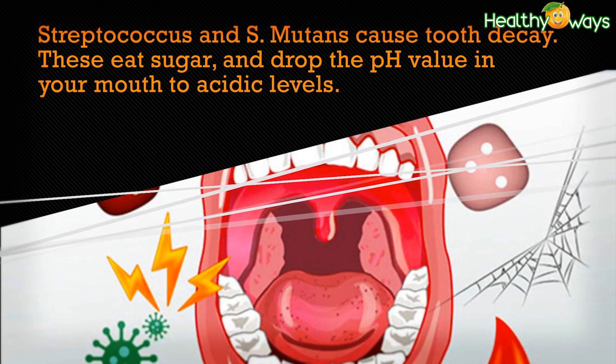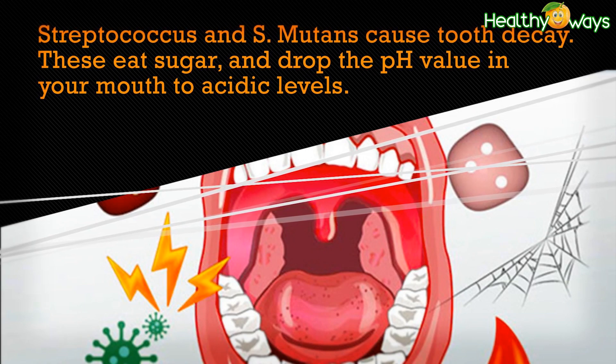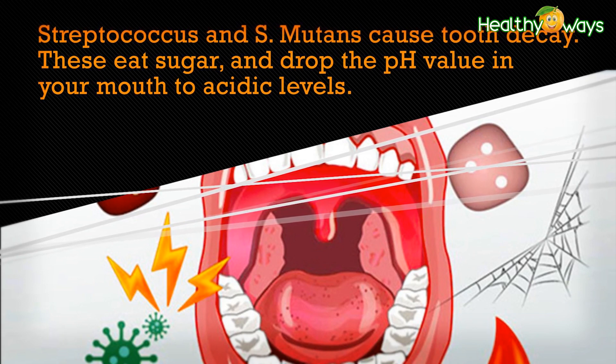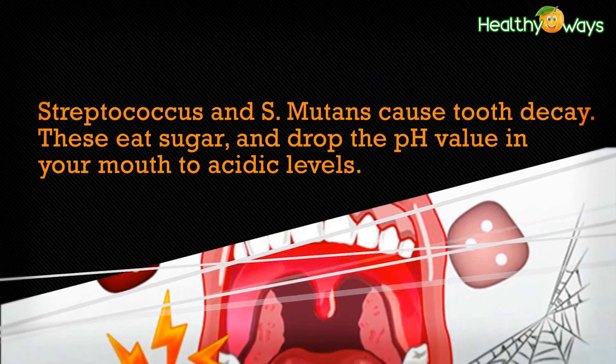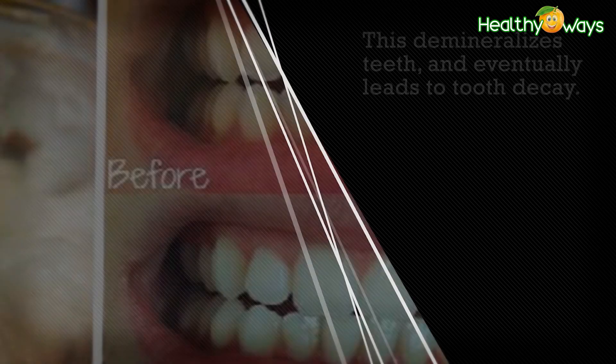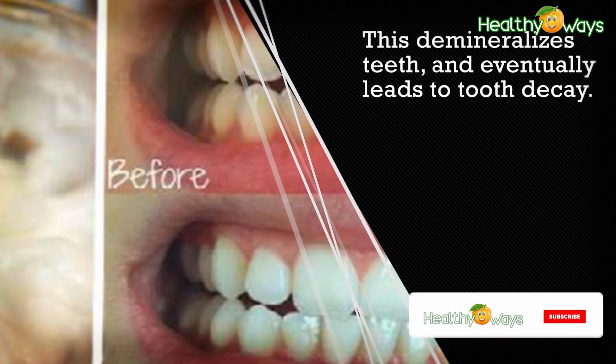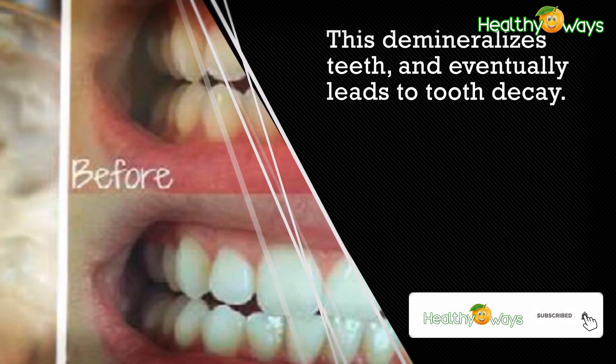It is a natural antibacterial product that inhibits bacterial growth in the mouth. Streptococcus and S. mutans cause tooth decay by dropping the pH value in your mouth to acidic levels. This demineralizes teeth and eventually leads to tooth decay.